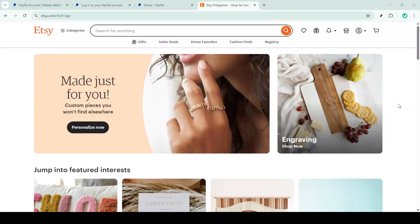In today's video I'm going to teach you how to add PayPal to your Etsy seller account. Whether you're a new seller or you've been on Etsy for a while, connecting your PayPal account can streamline your business operations and provide more payment flexibility for your customers. Let's dive right in and get started.